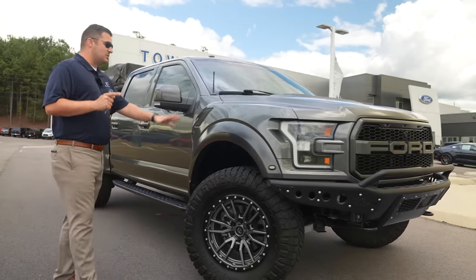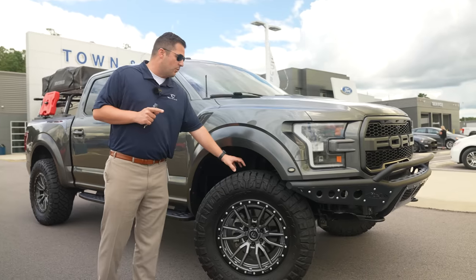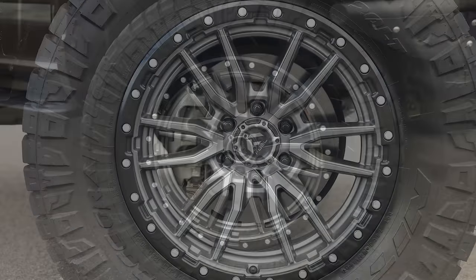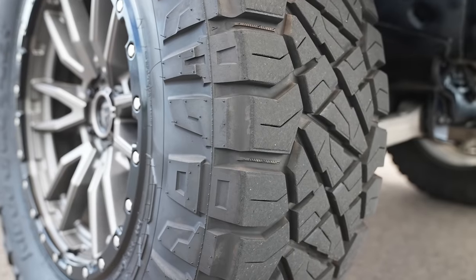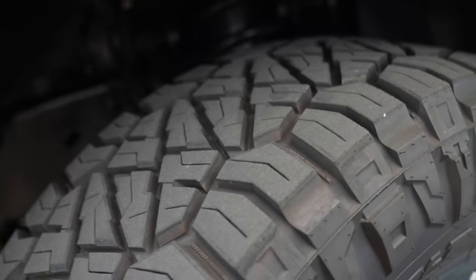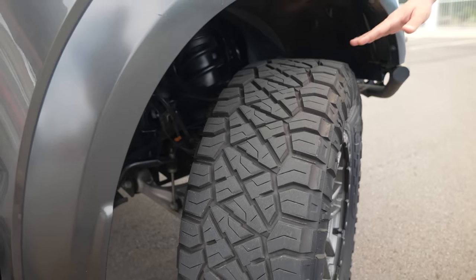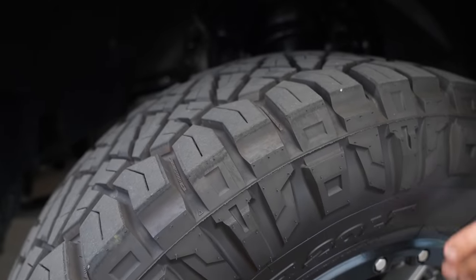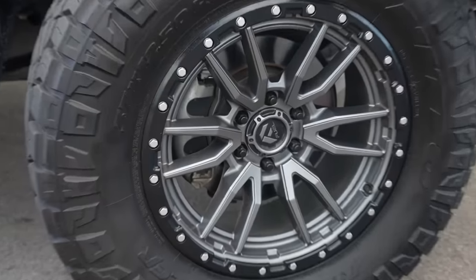Nonetheless, what you've got is the two-and-a-half-inch Ready Lift suspension system, which clears the way for 37x12.50s on a 20-inch wheel. These are Nitto Ridge Grappler tires and they've got about 10,000 miles on them. I bought the truck when it had about 14,000 miles on it and it now has about 26,000 miles, so there's plenty of tread left.